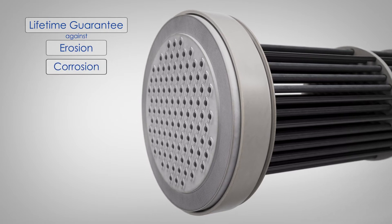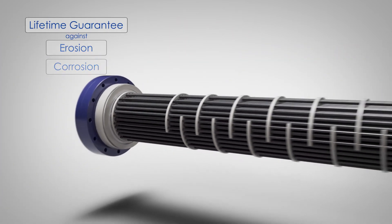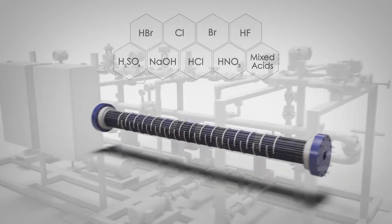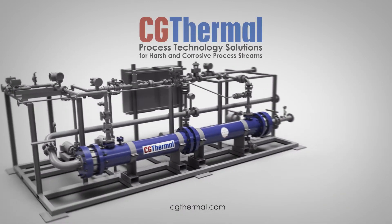With a lifetime guarantee against erosion and corrosion, the UMAX is the unmatched solution to corrosive process applications. Contact CG Thermal and create solutions today.